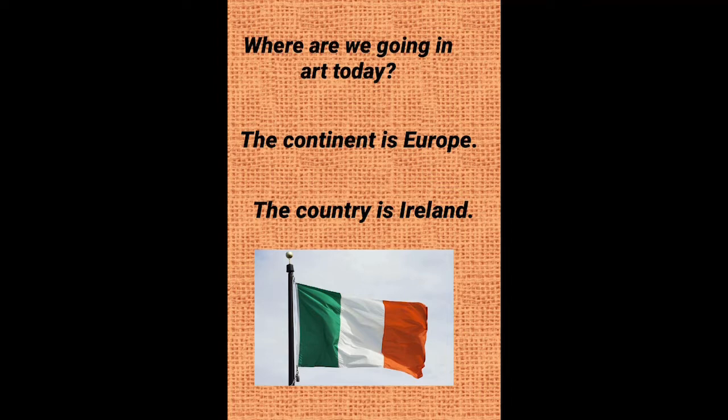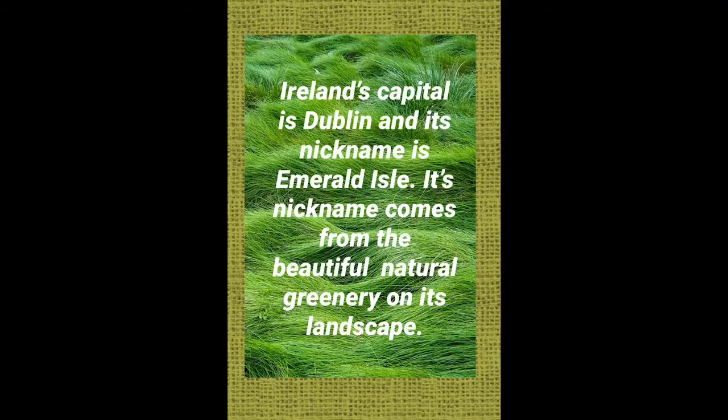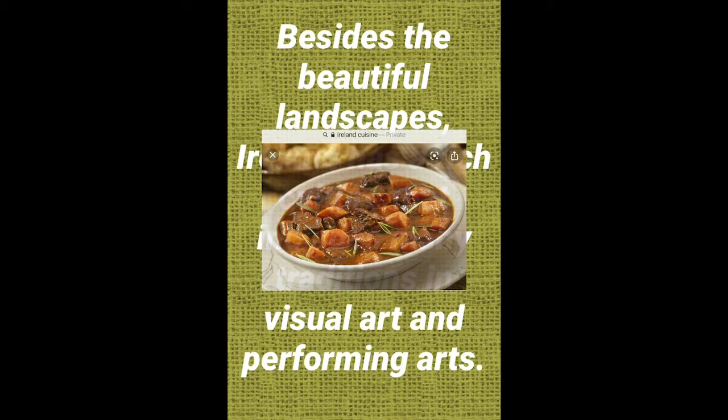Where are we going in art today? The continent is Europe. The country is Ireland. Here's a map of Ireland. Ireland's capital is Dublin and its nickname is the Emerald Isle. Its nickname comes from the beautiful natural greenery on its landscape. Besides the beautiful landscapes, Ireland was rich in culture through their visual arts and their performing arts.